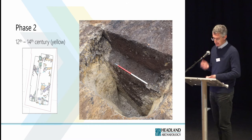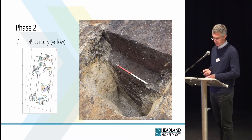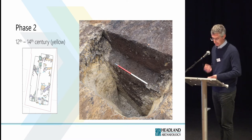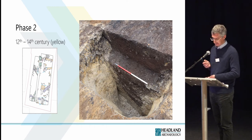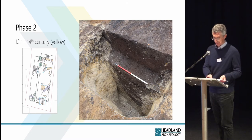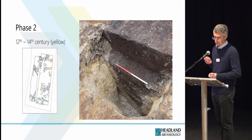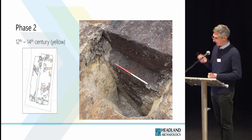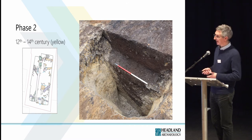Phase two: nearly half the features we uncovered on the site belong to phase two, and they all appear to belong to the eastern plot of the two burgage plots. The features include ditches that probably relate to the division of space within the burgage plots, and a number of pits that varied in size, shape and depth of fills. All the pits contained domestic waste such as food remains and pottery sherds. This photo shows the deepest pit on the site — it was nearly two metres deep, probably dug to extract sand or clay. The light yellow fill at the edges represents slumping of the sides; it was back-filled with waste material.